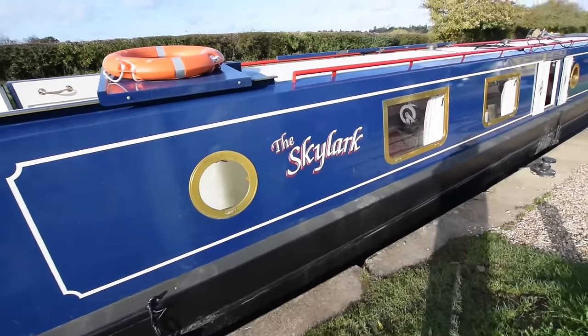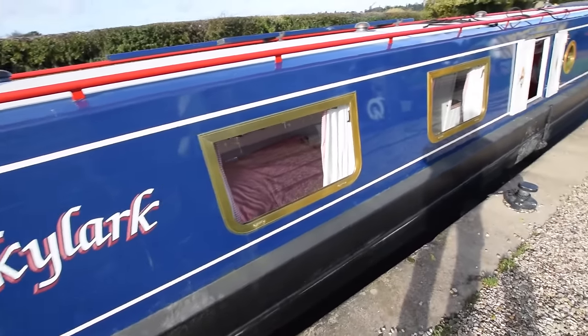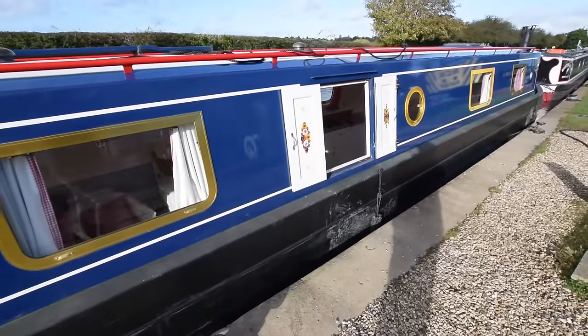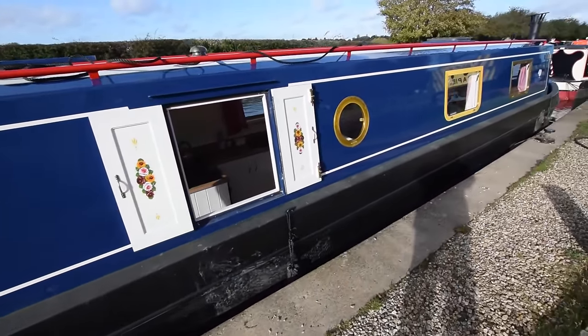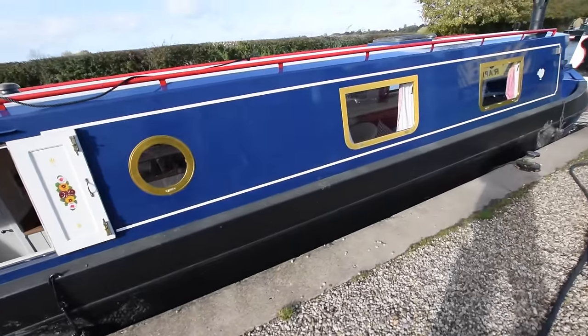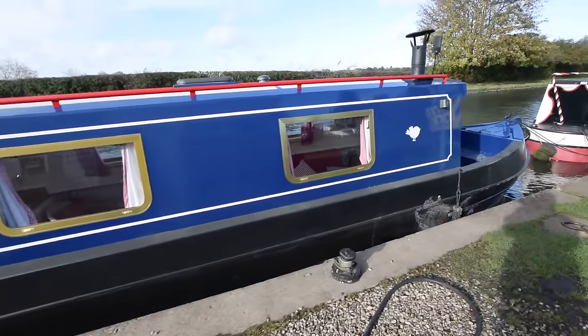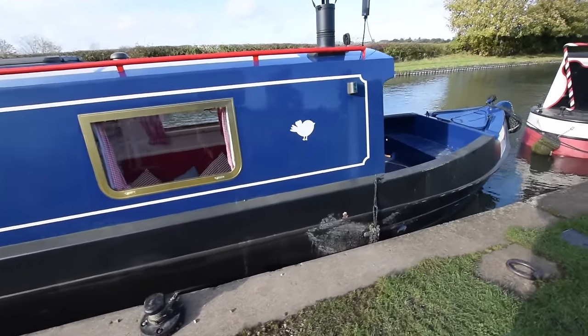We'll have a look in the engine room on the way through. It's a mixture of portholes and bus-style windows on the boat; she feels really light and airy. There's a side hatch there in the kitchen. She's just been blacked, with four anodes on her — they were satisfactory at blacking.